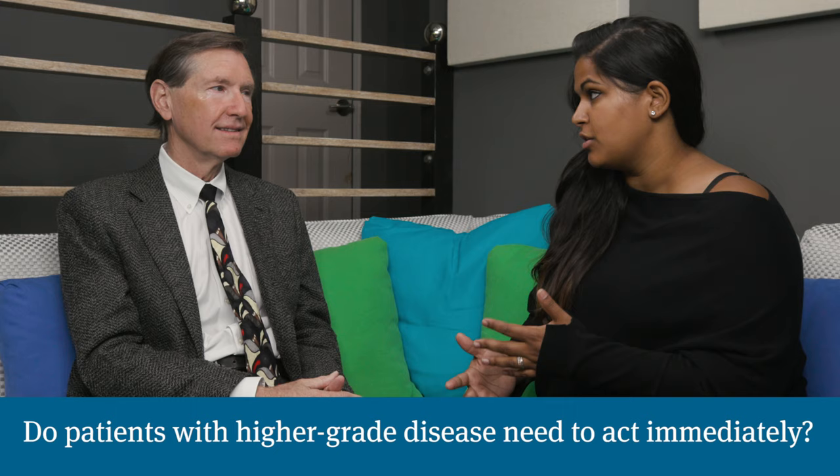A 4 plus 4 means that it's pure grade 4, which would be considered a higher or high grade. Since it's a high-grade cancer, does the patient need to act with more expediency? Do they still need to do the secondary biopsy?